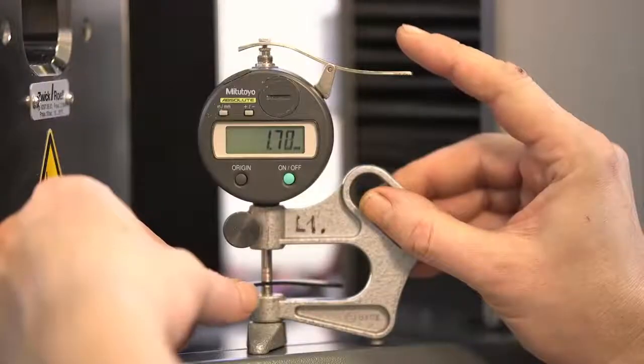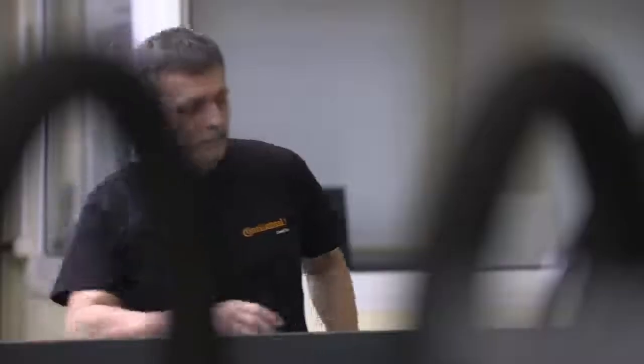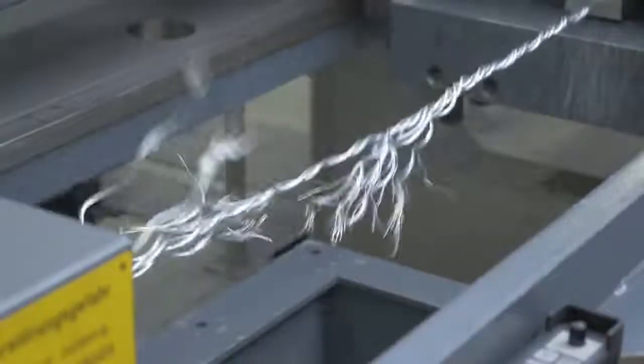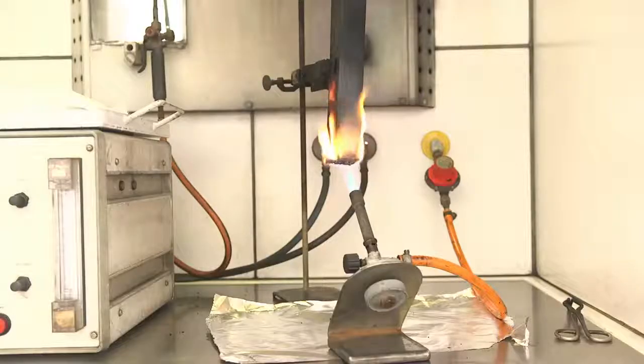Our goal is to ensure uncompromising quality throughout the manufacturing process. That's why we test all belt components meticulously using state-of-the-art equipment. Tests include static and dynamic pull-out strength, fire according to ISO 340, and abrasion testing.